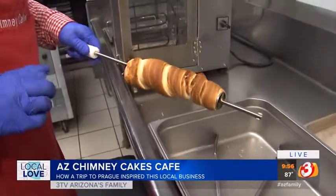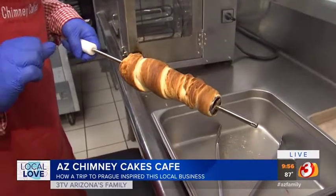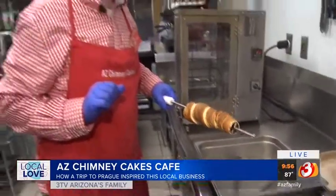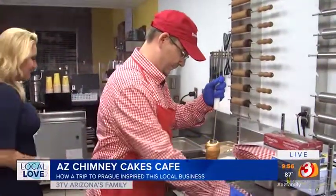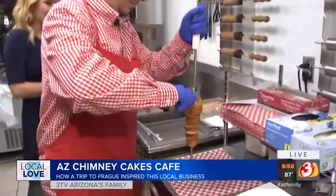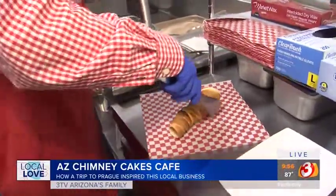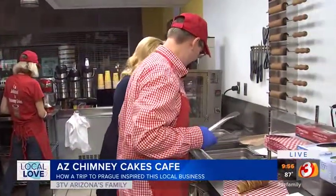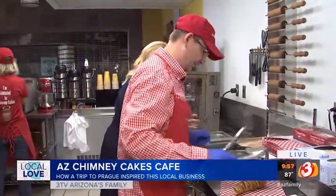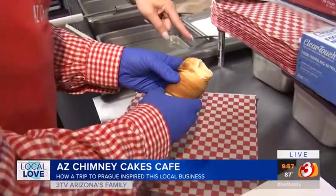So this has just finished baking — this is a chimney cake — and we're going to make it into a chimney dog. We're going to take it off the stick and then put a hot dog in it. We also have an artichoke dip option and a jalapeño and Havarti cheese option. You see this smoking, and that's kind of why these are called chimney cakes.